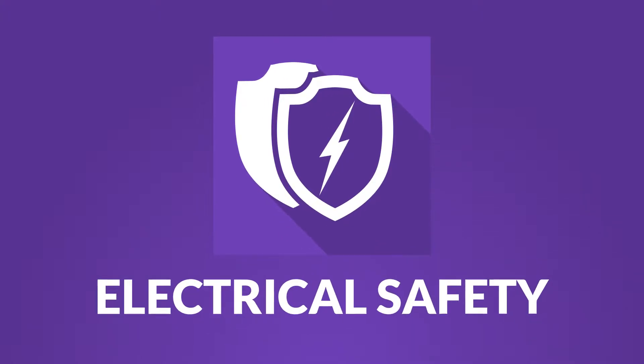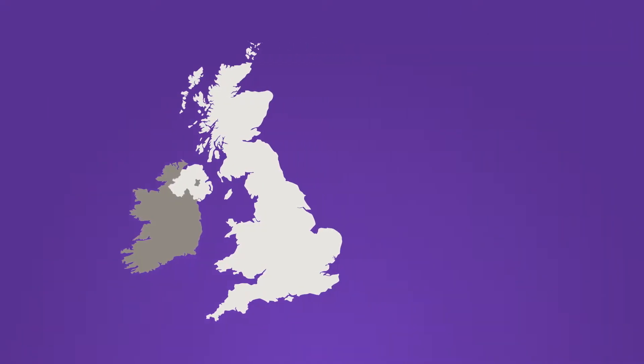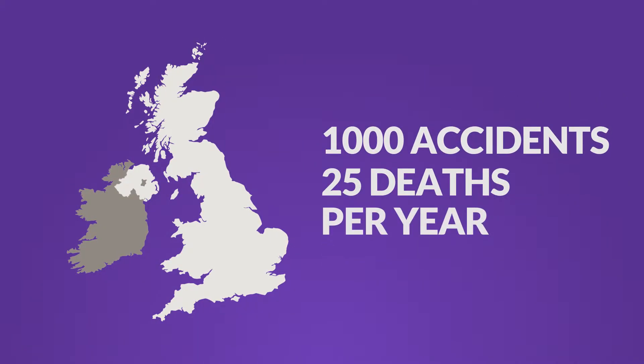We all know the benefits of electricity at home and in our working lives, and this course looks at the ways we can avoid electricity causing harm. It's a serious subject. In the UK, there are around 1,000 electrical accidents each year, and 25 of those result in death.